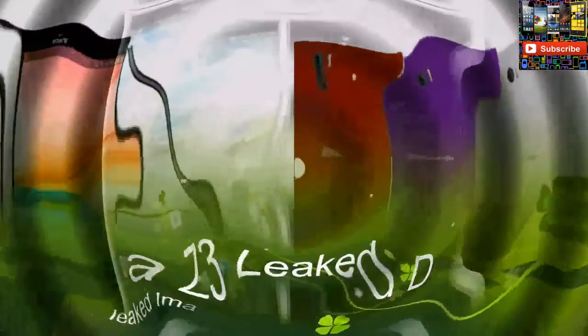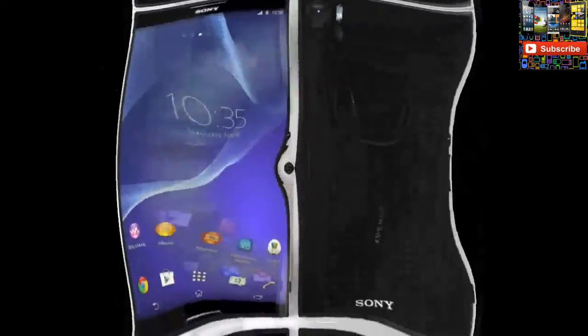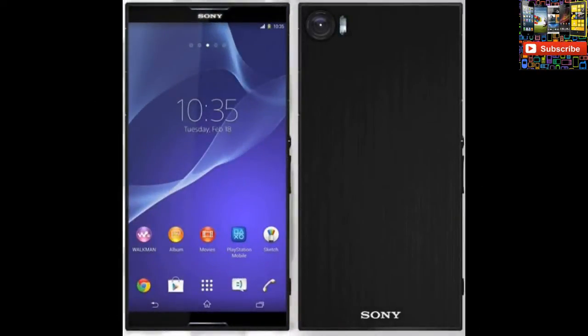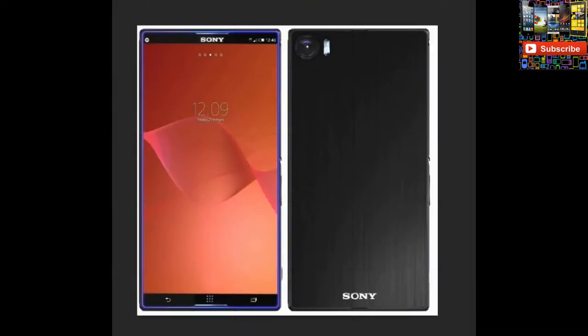According to leaked Sony Xperia Z3 details and pictures, it will include a 5.5 inch 4K display measuring 6.1mm thick with Android 4.4 KitKat, an octa-core 2.5GHz CPU, 6GB RAM, a 3700mAh battery, and micro USB 3.0. It will also include Wi-Fi dual band for more convenient wireless connectivity.